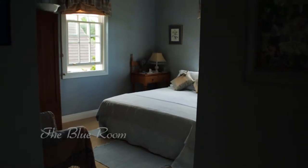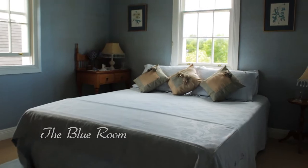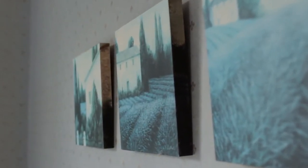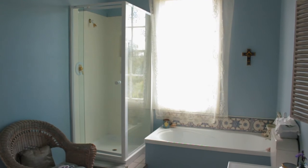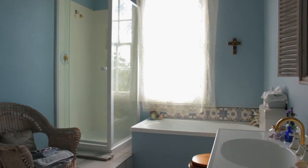Opposite the Regency room is the French style blue room. This room is a little smaller than the Regency room but it has a larger bathroom with a small bath and shower. Both the bedroom and bathroom have beautiful views over the garden down to our native bush and stream.